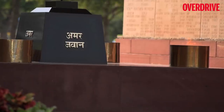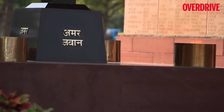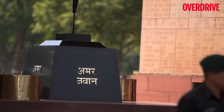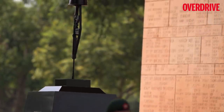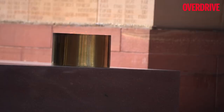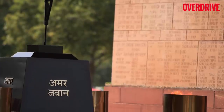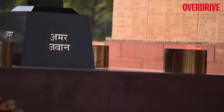Below the tall structure is the Amar Jawan Jyoti, also called the Flame of the Immortal Soldier. The structure consists of a self-loading L1A1 rifle positioned upside down and capped by a war helmet placed on a plinth made out of black marble. The Amar Jawan Jyoti was made to signify the sacrifices made by Indian soldiers during the liberation of Bangladesh in December 1971.